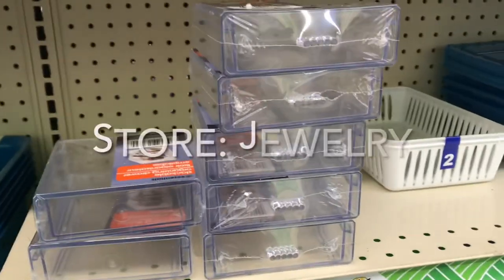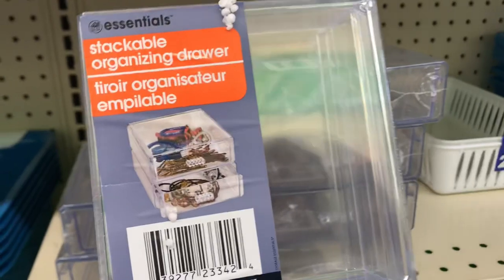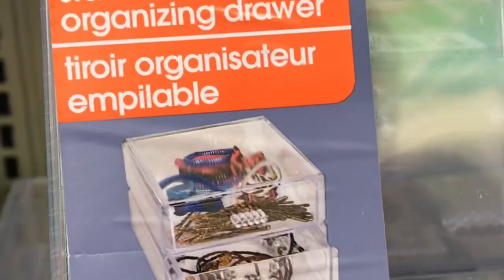I really like these stackable organizing drawers. They are colorless, and you can store things in here like your jewelry, your earrings, necklaces, and even hair accessories like bobby pins, clips, and more.